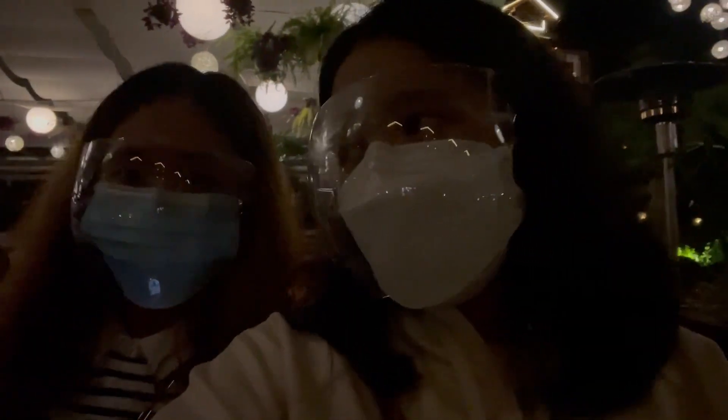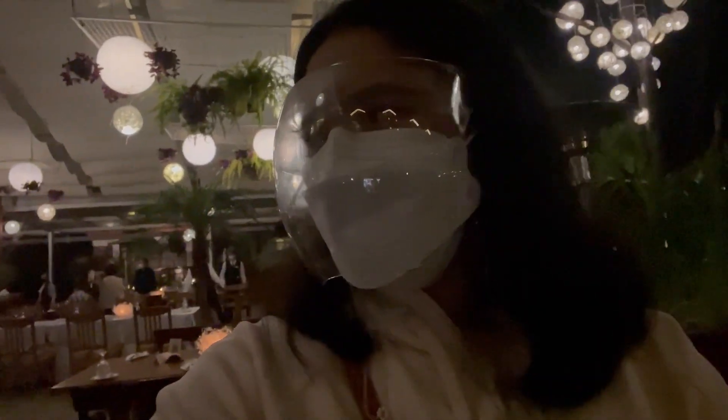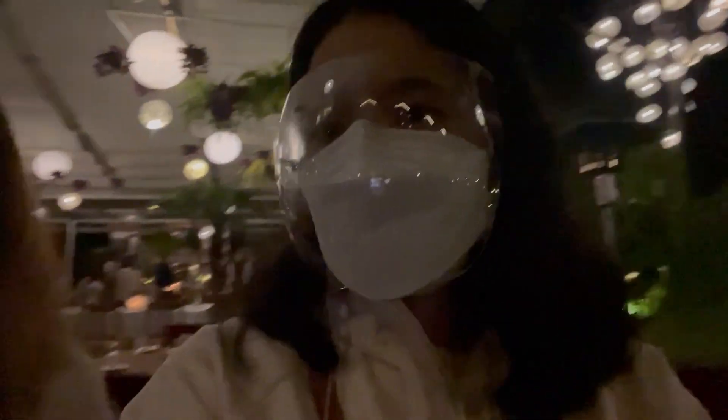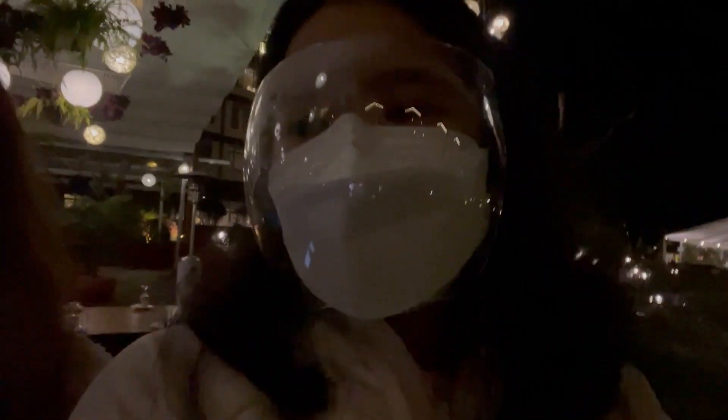So nice. We are here at Le Chef at the Manor. Unexpectedly, we ran into some friends here — they're also checked in at the same place. So we're going to have dinner together. Just waiting for our reservation.